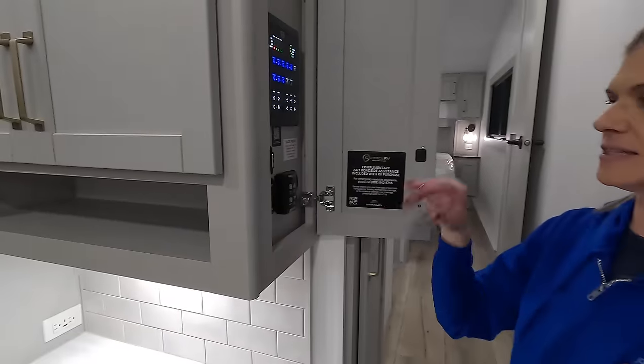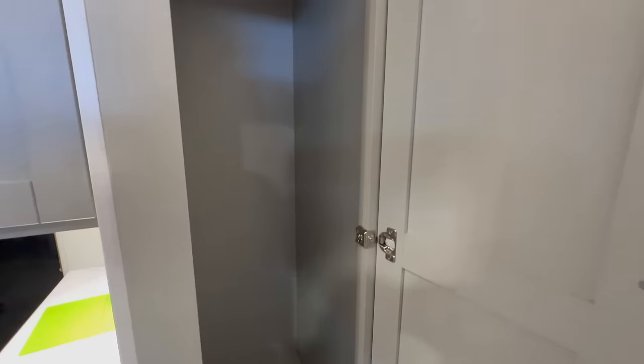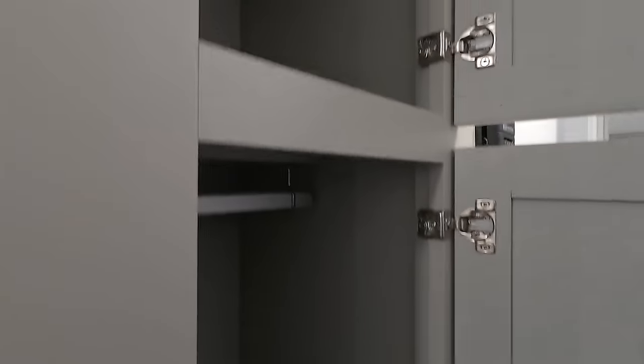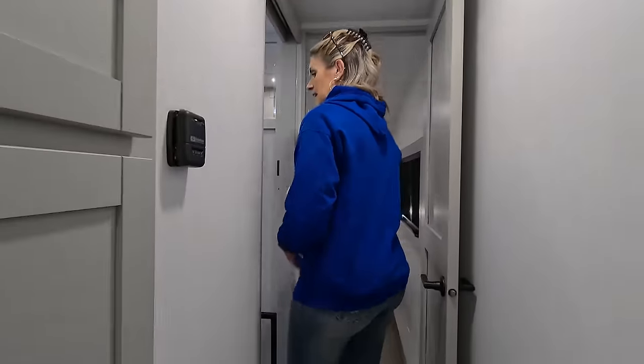Right when you enter the RV you have all your controls — tank levels, awnings, lights, and a dimmer panel, plus your MaxAir fan controls. There's a coat closet and storage above for shoes. The coat closet even has outlets inside, so you can plug in a vacuum or anything else you need.